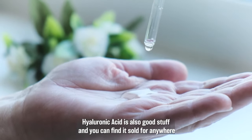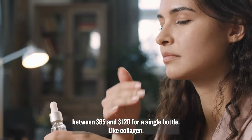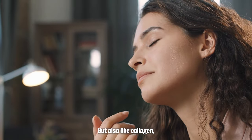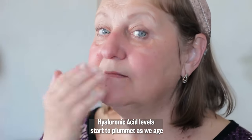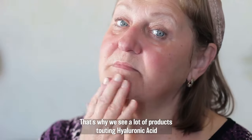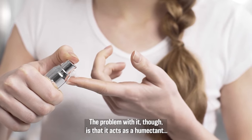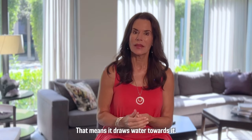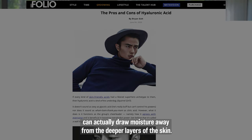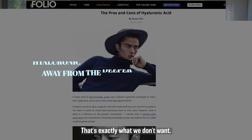Hyaluronic acid is also good stuff and can sell for anywhere between $65 and $120 for a single bottle. Like collagen, hyaluronic acid visibly pumps up the skin and gives it a youthful look. But also like collagen, hyaluronic acid levels start to plummet as we age, and we start to see those wrinkles, lines, and dry, thin, saggy skin. The problem with it, though, is that it acts as a humectant — it draws water towards it. And according to one renowned skincare expert, hyaluronic acid can actually draw moisture away from the deeper layers of the skin.